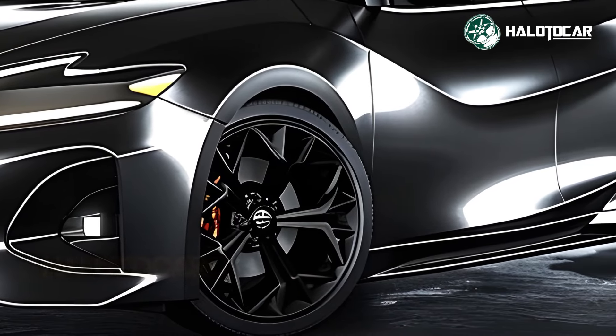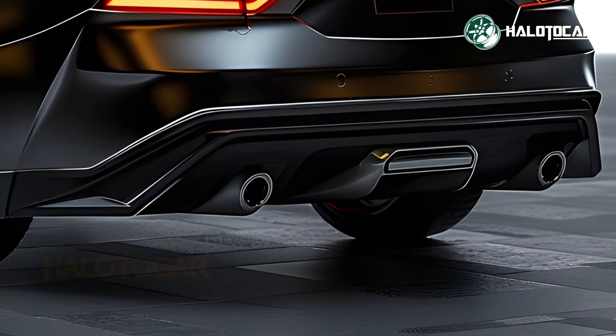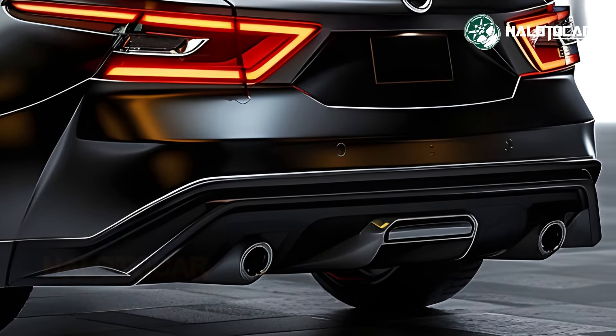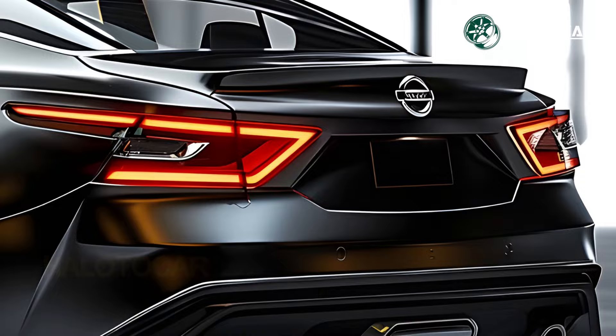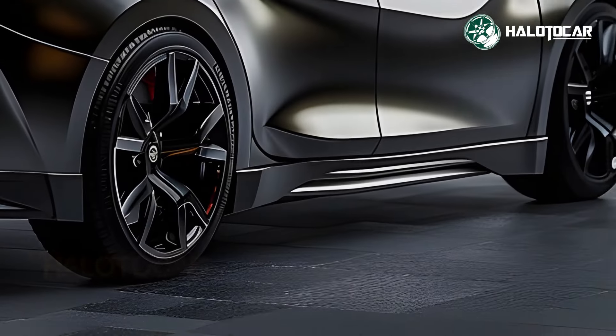Its eye-catching external design demands attention the second you lay eyes on the 2025 Maxima. This sedan makes a daring and sophisticated entrance on the road with its sharp angles, sculpted contours, and signature Nissan V-Motion grille.